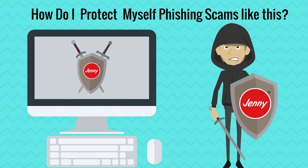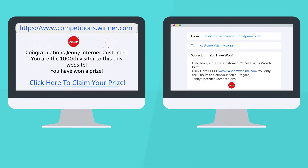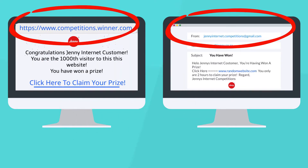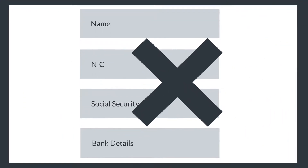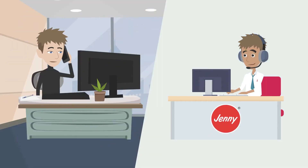How do I protect myself from phishing scams like this? Always check that the domain name of the email or website that you are looking at is the same as the official domain name of the website for the company that is on the screen. Make sure you are not being asked to enter sensitive information that the company should already have. Or you can contact the company and find out from them if it is a legitimate message. Safe browsing!